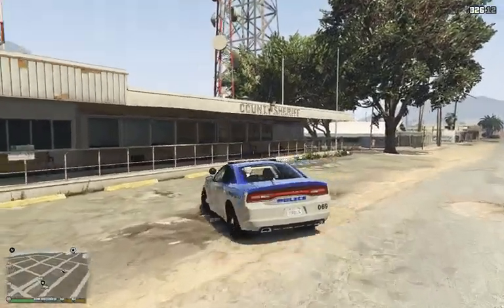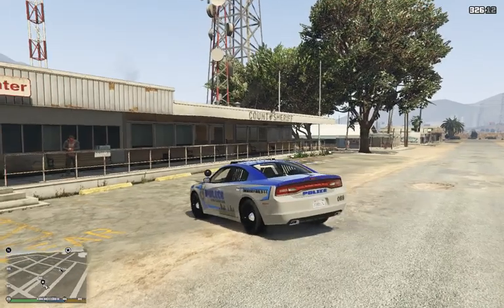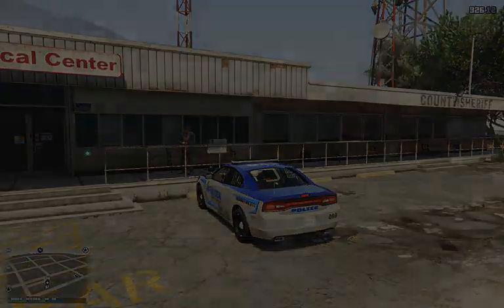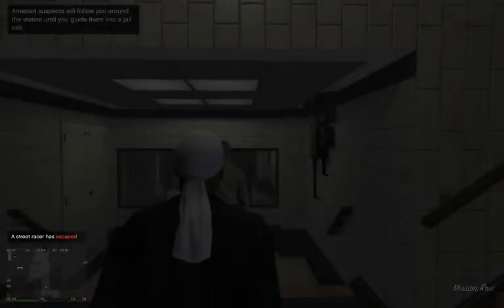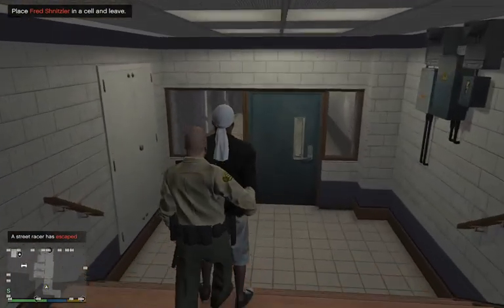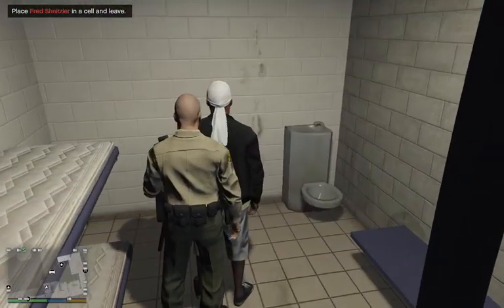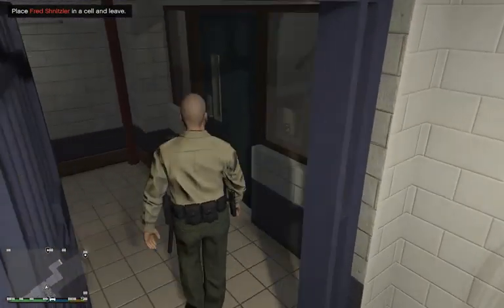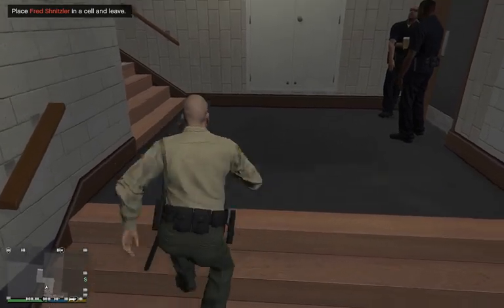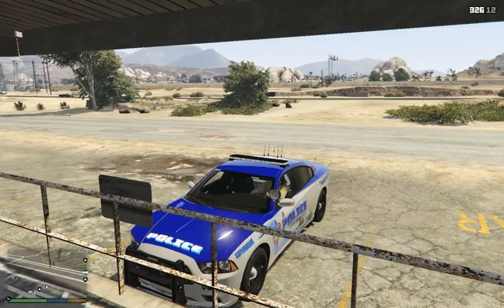Let's go ahead and park right here — actually, no, I've got to go one over. I'll go ahead and bring you down to your cell myself, just because I'm a nice guy. You'll go right in here, Fred. First door on your left. Welcome to county, sir — enjoy your stay. Dispatch, we'll go back out and be available for calls.